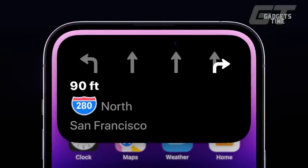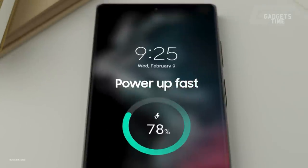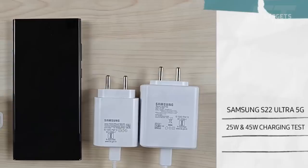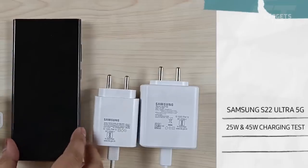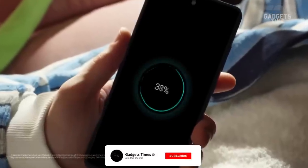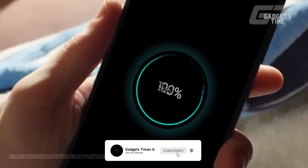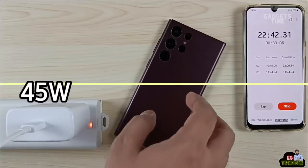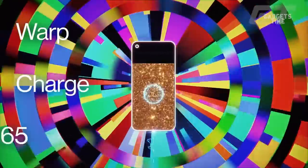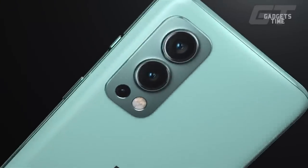According to the rumors, the standard S23 will not experience any changes to its charging time. This means that the Galaxy S23 Ultra can be charged at a minimum of 25 watts and potentially up to 45 watts with the right charger. The 45-watt charger was able to charge the S22 Ultra to 67% in half an hour, which is good but not outstanding in comparison to the 65-watt and higher charging standards used by competitors like OnePlus.